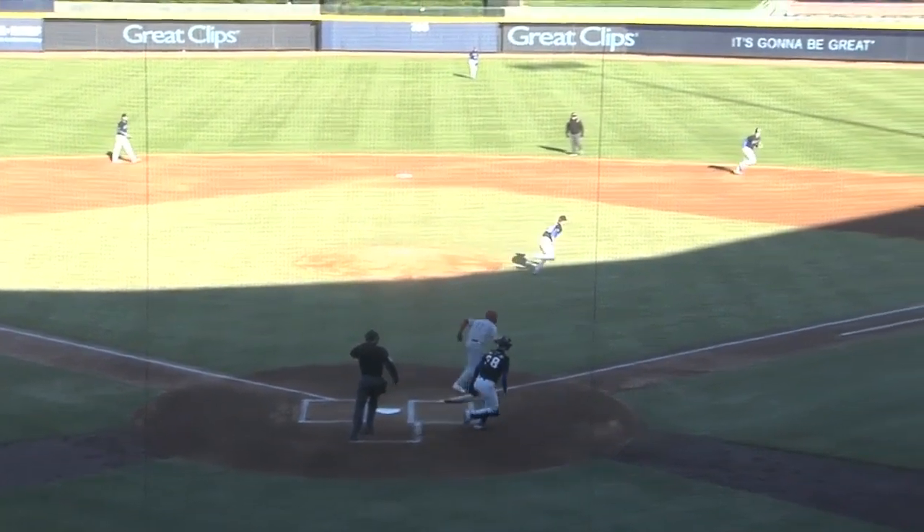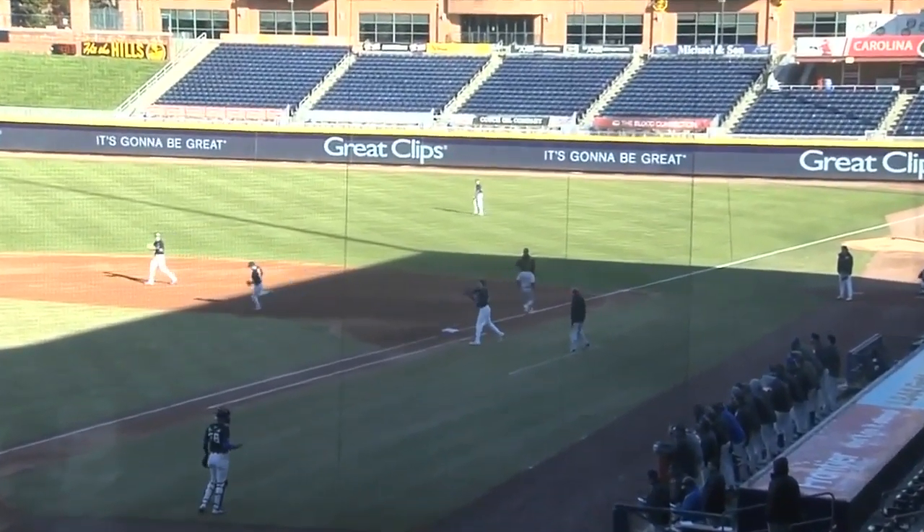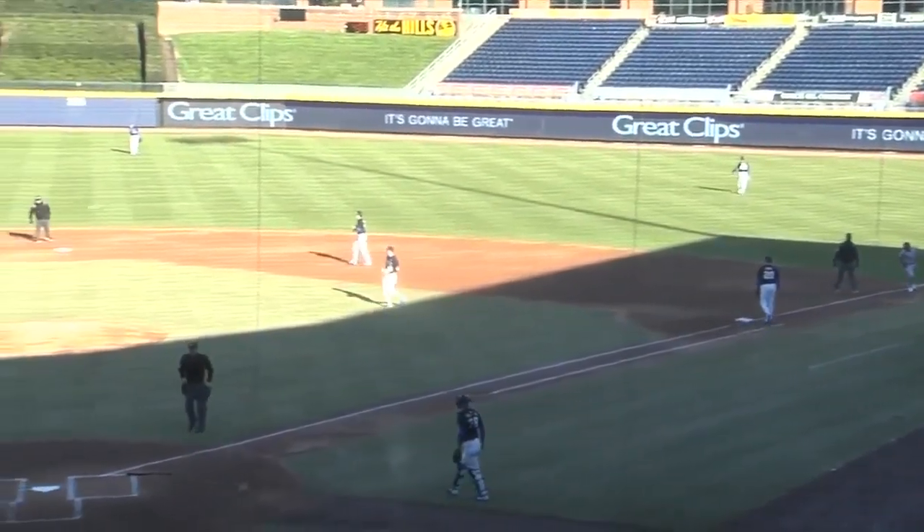1-1, swinging a weak ground ball right side, right at the first baseman, Matt Mervis, who picks it up and trots to first. And there is the first out of the opening inning.